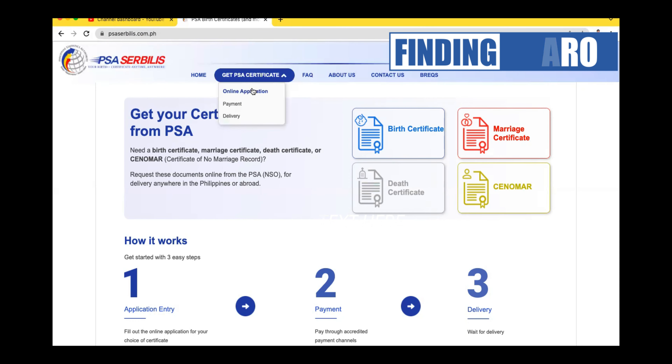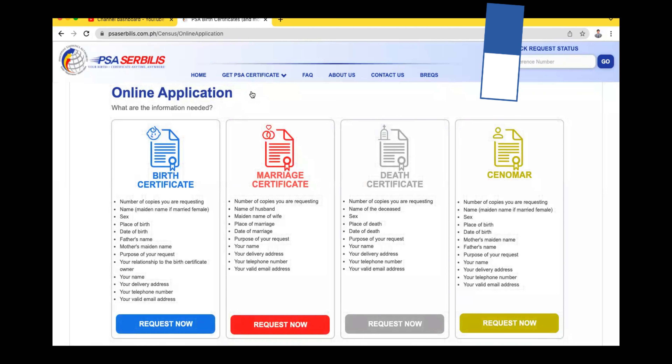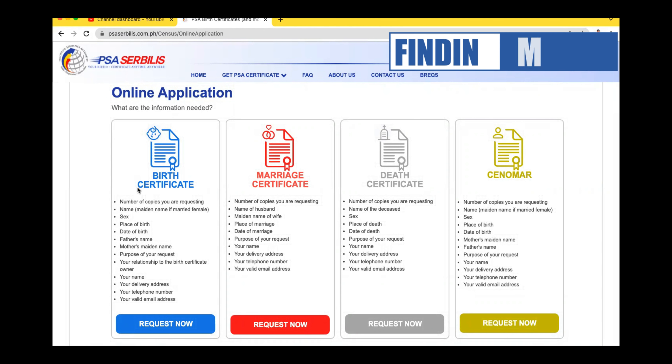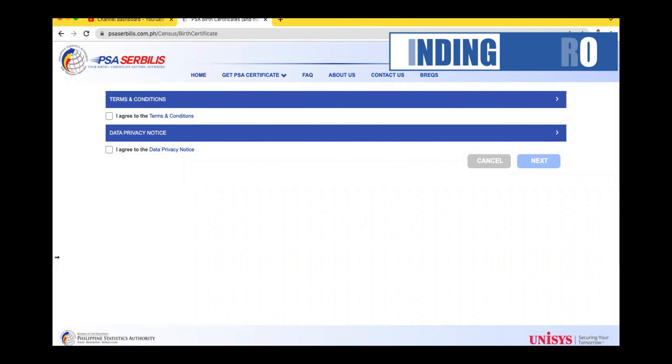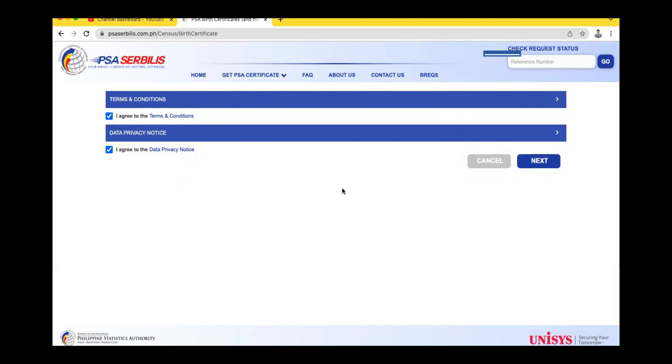Nakikita po ninyo yung ating screen. I-click lang po natin yung ating online appointment. So magsiset po tayo ng appointment dito mga ka-finding para kumuha po tayo ng ating birth certificate. Meron siyang birth certificate, marriage certificate, death certificate, at kung ano-ano pa. So ngayon, ang ating purpose para sa ating tutorial for today ay kukuha tayo ng birth certificate. Mag-request po tayo, at meron mga terms and condition na kailangan po tayong mag-agree. I-click lang po natin yung box at yung data privacy. It means agree at naiintindihan po natin. After natin i-click yung dalawang box, ay i-next lang po natin.